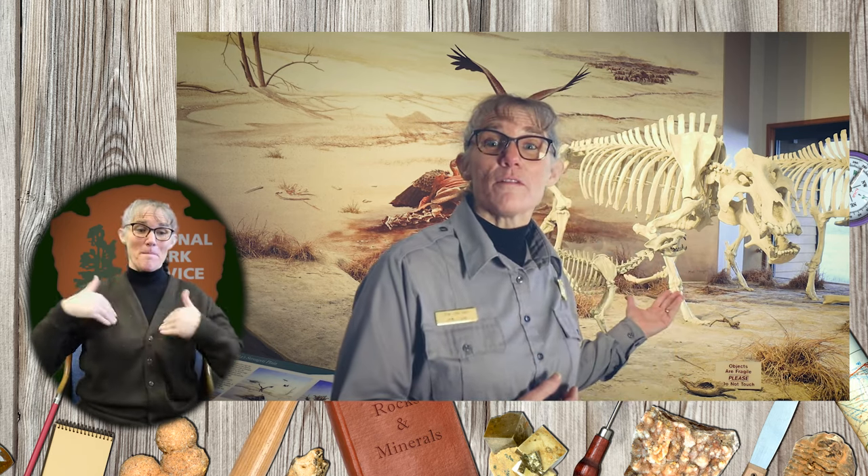Hello. Happy International Day of Women and Girls in Science. My name is Ranger Tara Lynn and I'm standing in front of the four-legged mammal fossil skeleton displays inside the Visitor Center at Agate Fossil Beds National Monument.